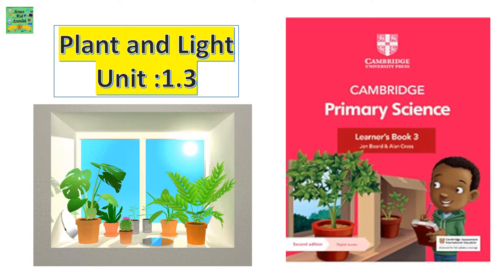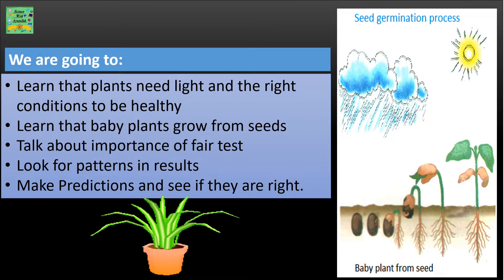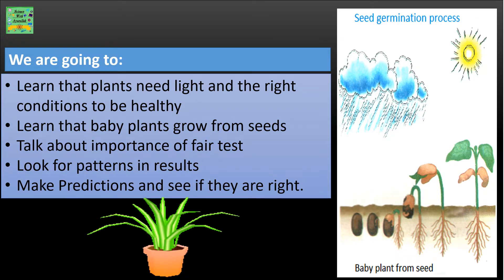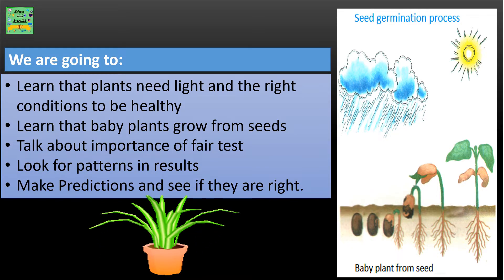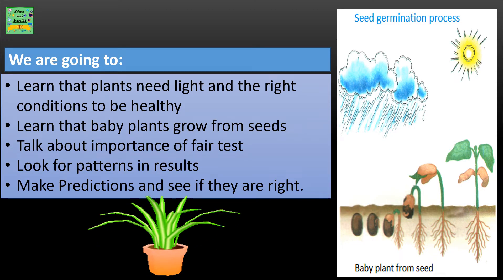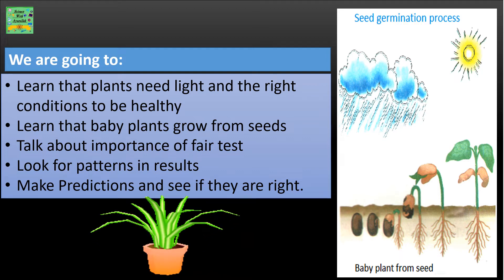Plant and Light Unit 1.3. We are going to learn that plants need light and the right conditions to be healthy. Learn that baby plants grow from seeds. Talk about the importance of a fair test and look for patterns in results. Make predictions and see if they are right.